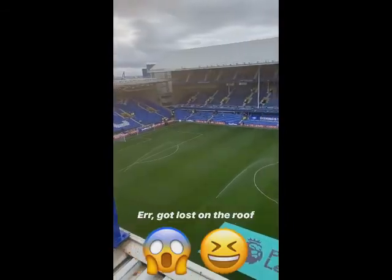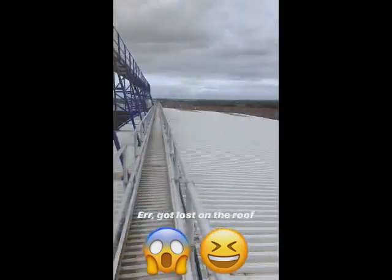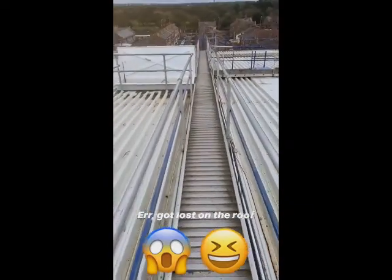Magnificent. Look at this. I've gone too far by the way. So I got a little bit lost on top of the Bullens Road stand, so I'm going to have to go back on myself, back down the plank.